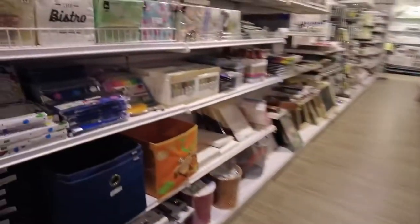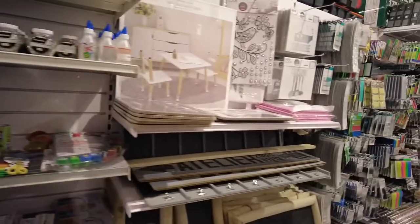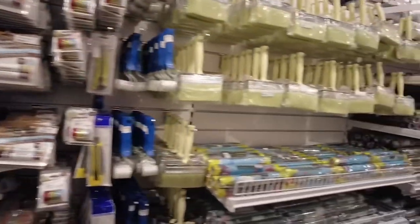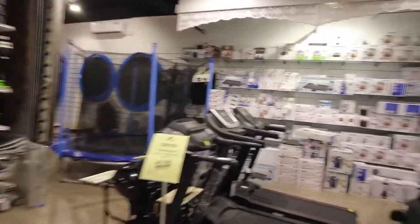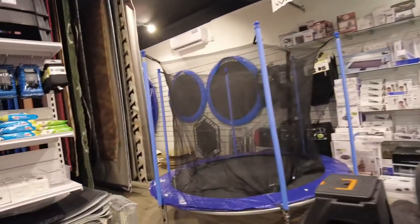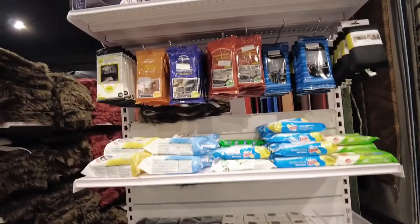These are stationery items which you can use for your office or home. In this section we have some treadmills and gym equipment. You can see there's also a trampoline, and lots of stuff — quite interesting, including some stuff for car cleaning.